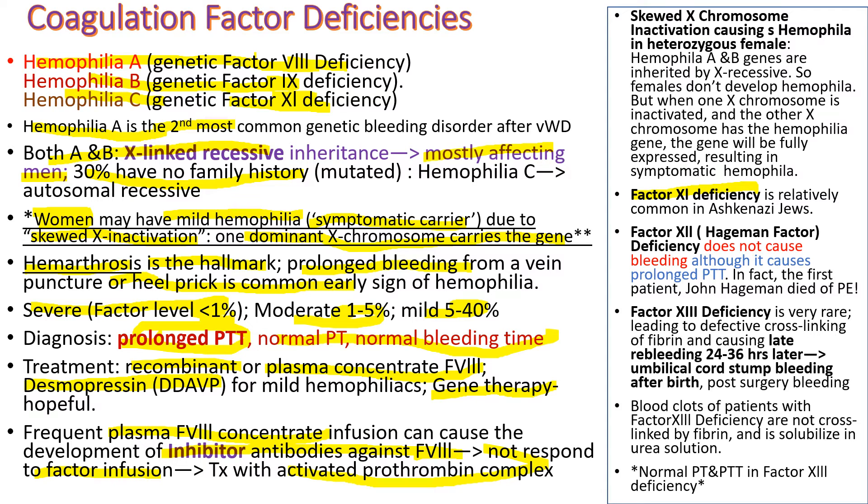Factor XI deficiency — hemophilia C — is relatively common in Ashkenazi Jews. Factor XII is called Hageman factor, and factor XII deficiency does not cause bleeding even though it prolongs PTT. In fact, the first factor XII patient, Mr. John Hageman, died of pulmonary embolism, not from bleeding.